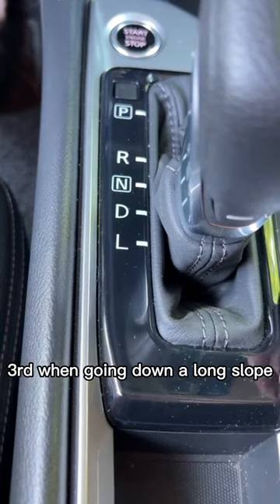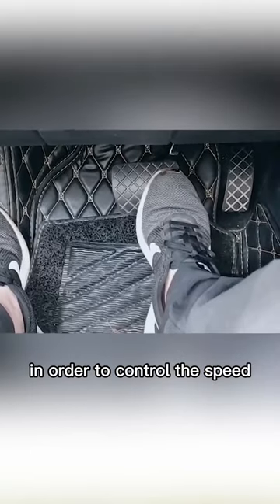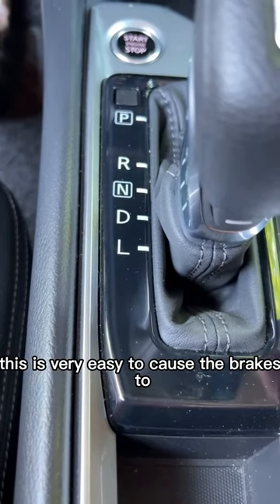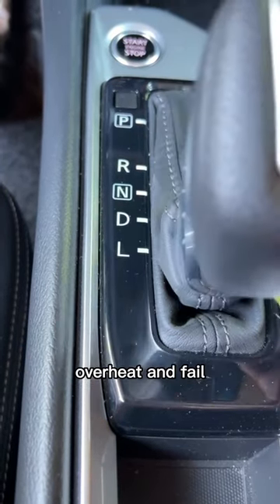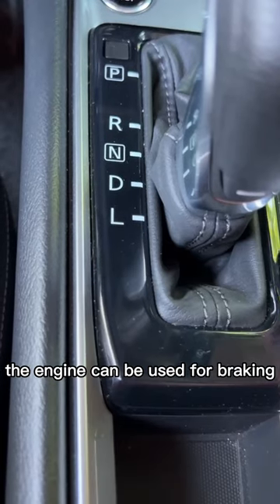Third, when going down a long slope, if you put the gear in D, the speed of the car will become faster and faster. In order to control the speed, you can only step on the brakes frequently. This is very easy to cause the brakes to overheat and fail, which is very dangerous. If the gear is shifted to L, the engine can be used for braking to prevent brake failure.